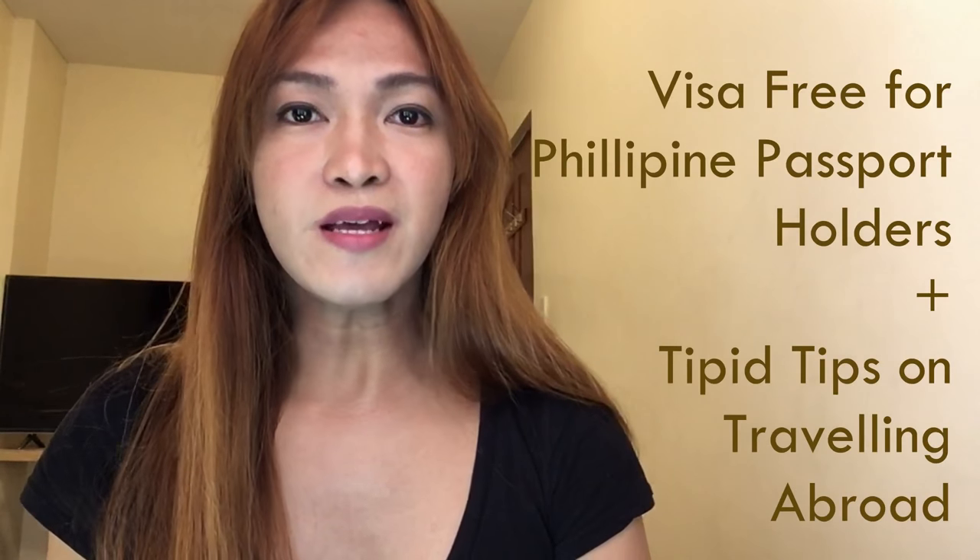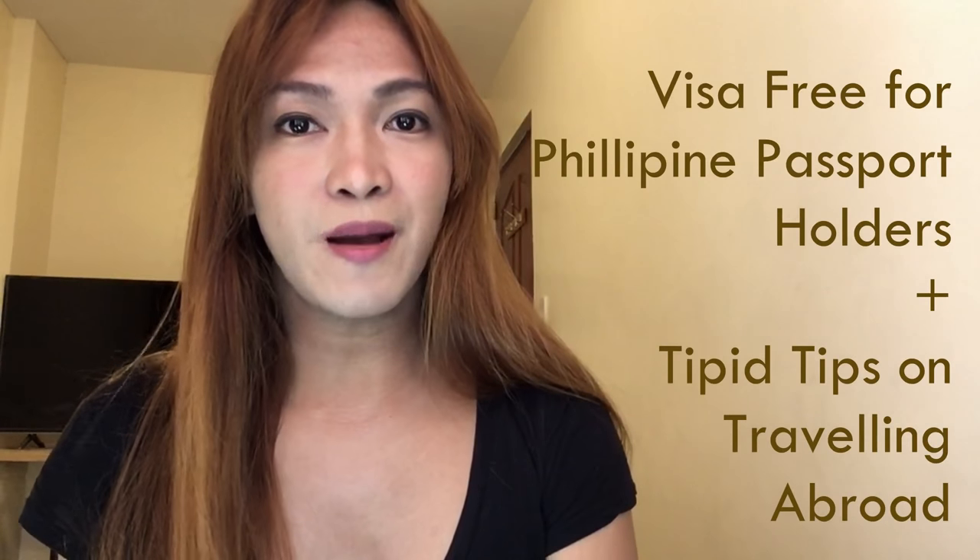Last topic na yung mga dapat nating gawin or dalhin or consider para makaalis tayo ng bansa as Filipino passport holder. Ngayon, ano ba yung mga visa free? Magkano ba yung mga budget kapag magta-travel tayo abroad? Samahan mo ko dito lang sa Baba Vlogship.